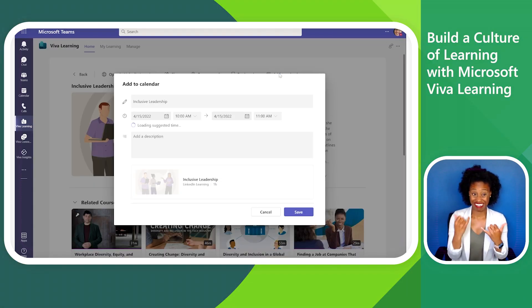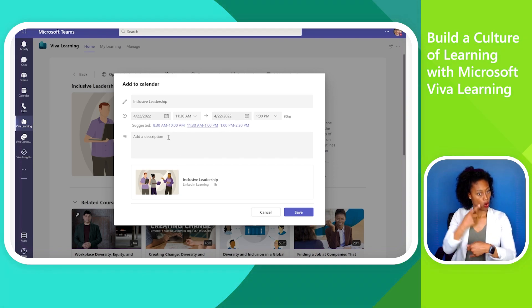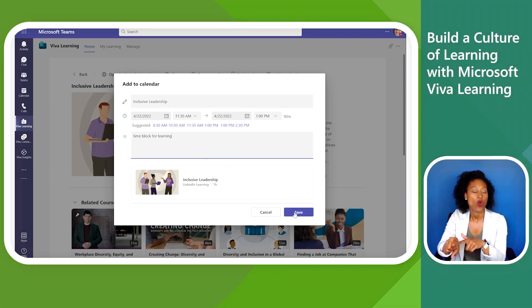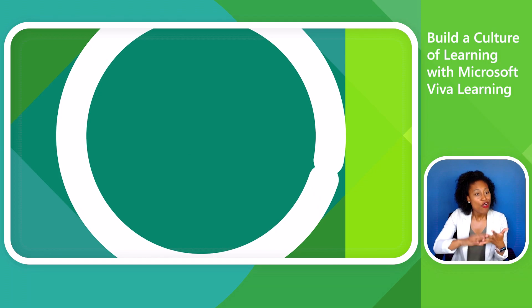Megan doesn't have time to take the course now, so she uses the Add to Calendar button to find time next Friday. Viva Learning suggests some slots that provide her enough time to complete the course and are currently free on her calendar. She selects one and now has protected time on her calendar for this learning activity. This is a simple and powerful tool to help people prioritize time for learning.